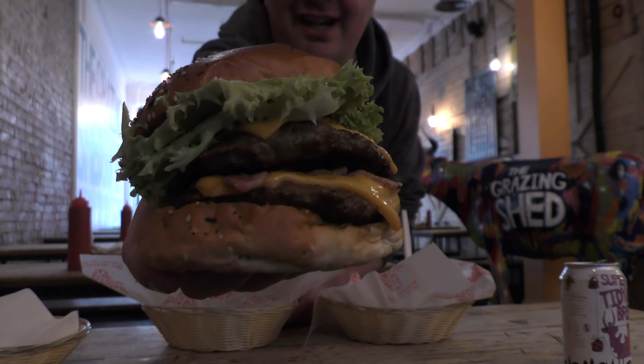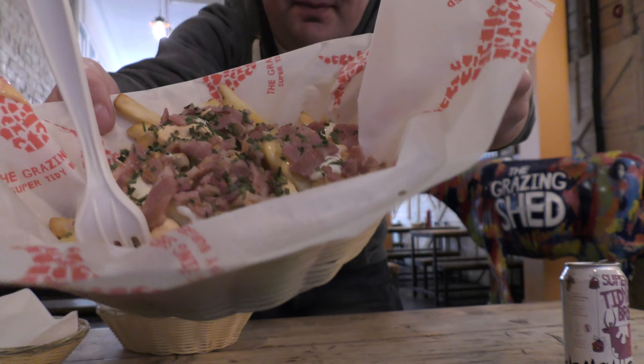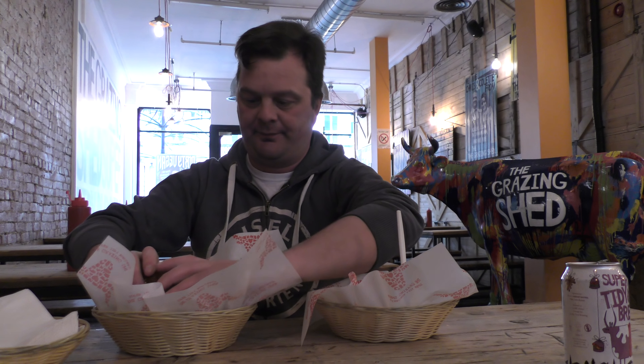So this is the Giant Haystacks — look at that. And here are some dirty fries. Let's cut into this burger: cheese, more cheese, bacon, two patties, lettuce, all between a bun. Look at the size of that!